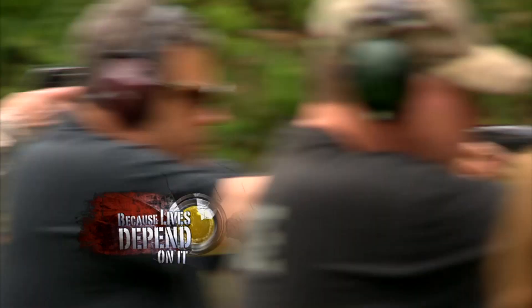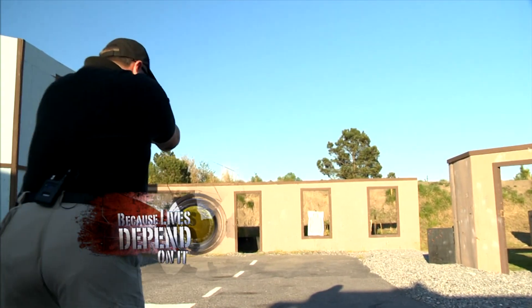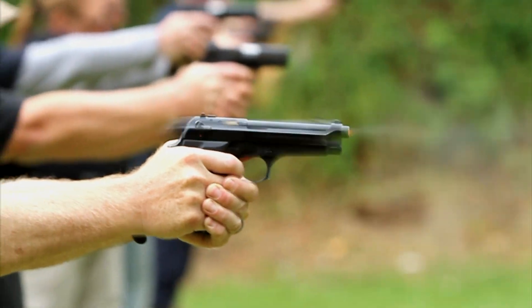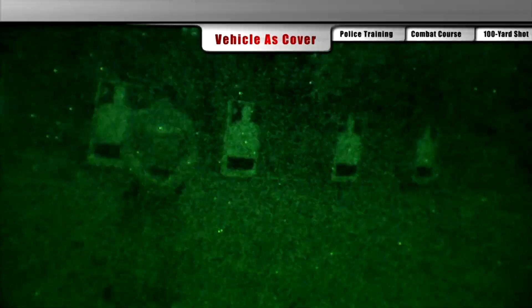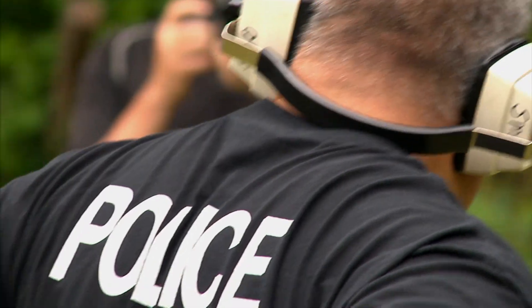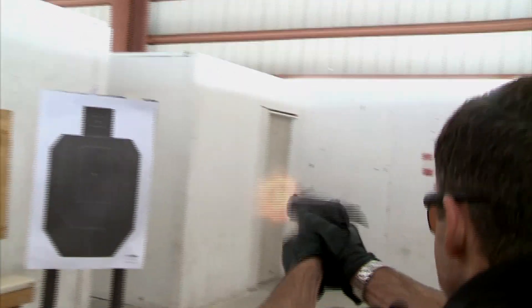The men and women of law enforcement train in all weather conditions, day or night. They do not know if or when they will have to draw their weapon while protecting our streets. In the field, you cannot pick what the conditions are going to be. The officers of the Plymouth, North Carolina Police Department are qualifying with Beretta sidearms. For all levels of shooters — whether special forces units in Afghanistan, police covering a beat, or civilians at a local range — the fundamentals of shooting hold true.